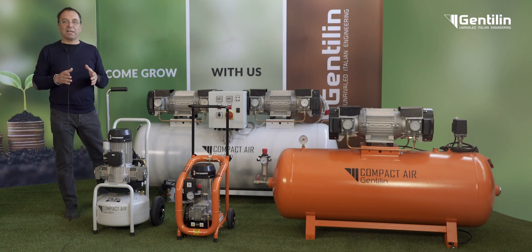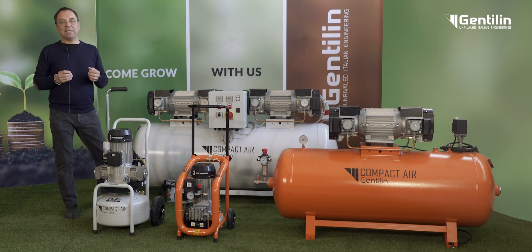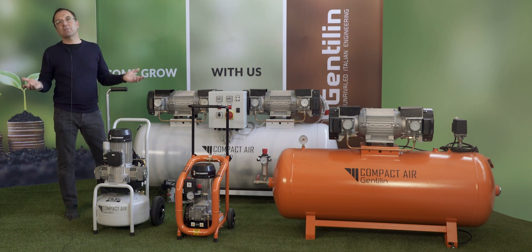Thanks to the AXA technology and the materials used, the noise emissions are reduced down to 67 decibels for the basic versions, and down to 52 decibels for the versions in soundproofing cabinets. We'll see you next time.